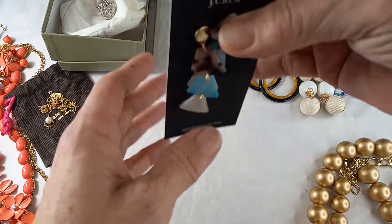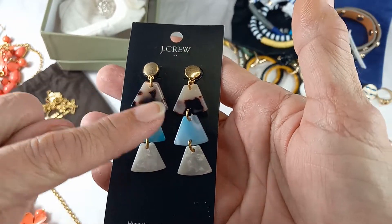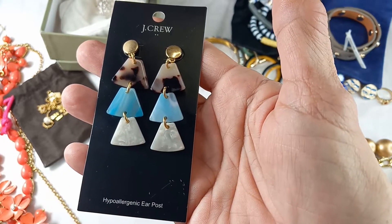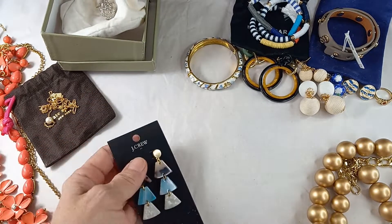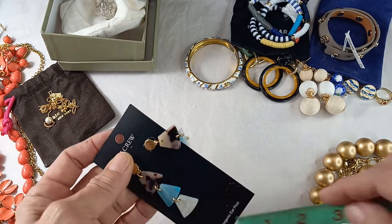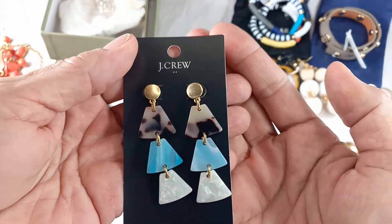Then we got a pair on the card — J.Crew. These I like. Different colors: a purple, an off-white, a blue, and a pearlized. They were originally $29.50. They are just at two and three quarters of an inch. We can do those for eight.